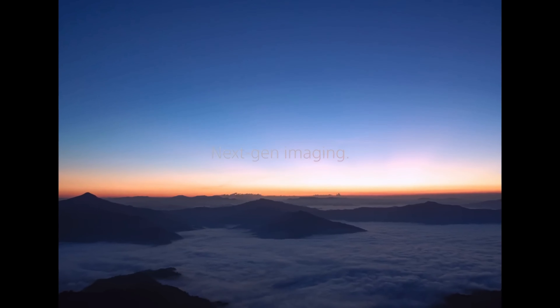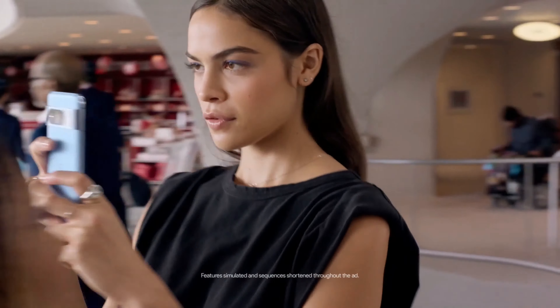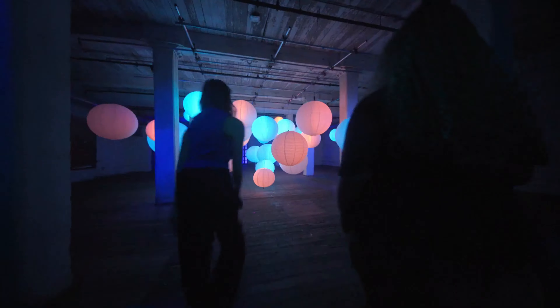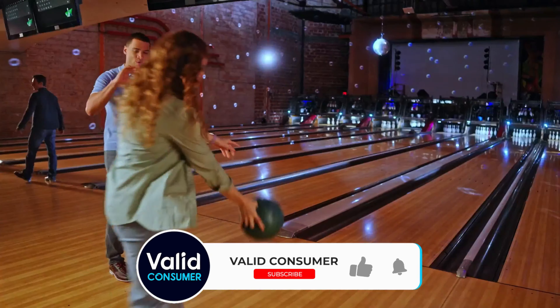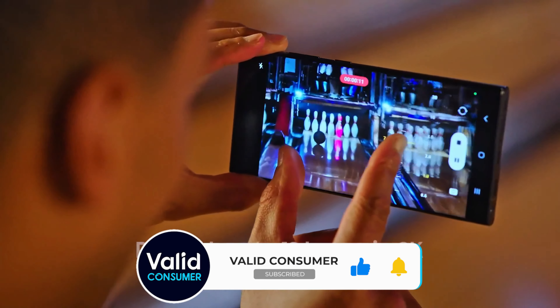Our head-to-head camera testing covers photos in a variety of conditions – outdoors, low light, portrait shots, selfies, and more. That helps us find camera phones that meld the best sensors and computational photography and AI to extract the best possible light, color, and detail out of every scenario.